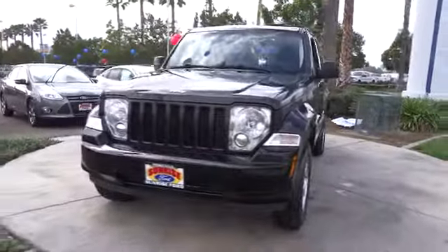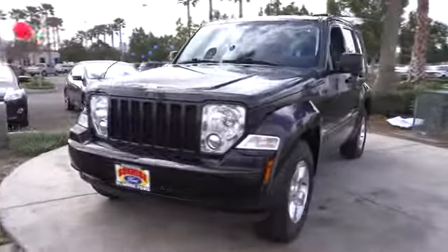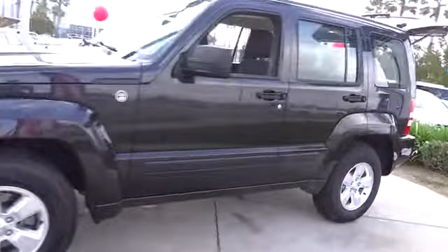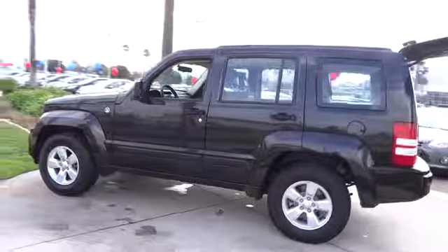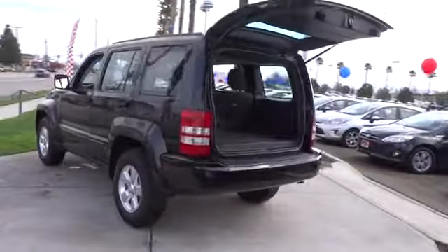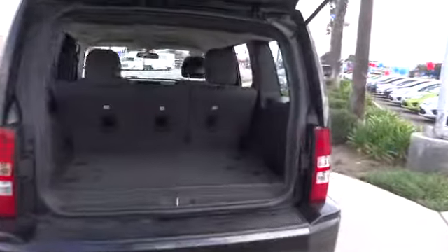The 2012 Jeep Liberty is quite capable off-road — one of the best in its class. Compared to the Jeep Patriot and Compass, the Liberty is more of a true Jeep, with off-road prowess and bold upright styling. Priced below $20,000, this vehicle has less than 60,000 miles.